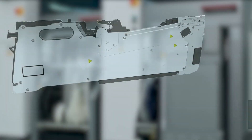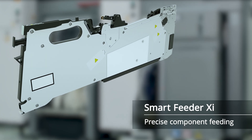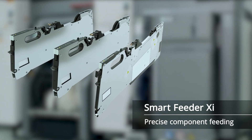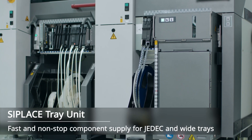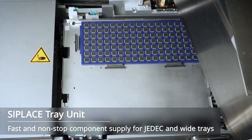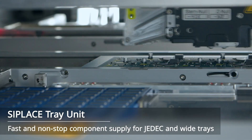When it comes to precise component feeding, the C-Place TX platform offers intelligent solutions like the Smart Feeder XI and a wide array of non-tape feeders, as well as process tools such as glue feeders or the linear dipping unit. The highly innovative C-Place tray unit adds fast and non-stop component supply via J-deck and wide trays in a compact cabinet at the end of the line.